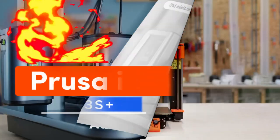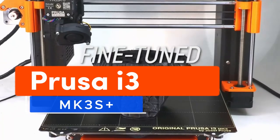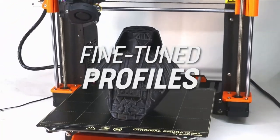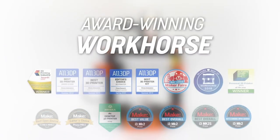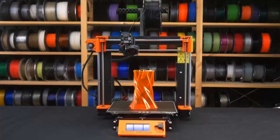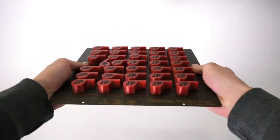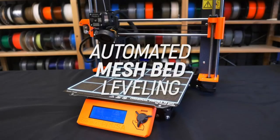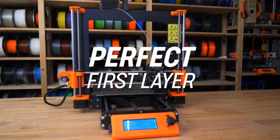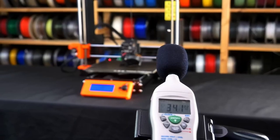Number 1: get ready to dive into the world of 3D printing magic with the Prusa i3 MK3S Plus. This printer is an absolute game-changer, boasting the latest upgrades and features. From its automatic mesh bed leveling that guarantees jaw-dropping precision, to the built-in filament sensor that keeps your prints flawless by pausing when you're low on filament — this machine is pure genius.